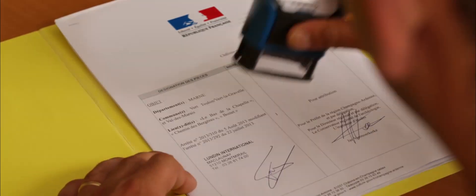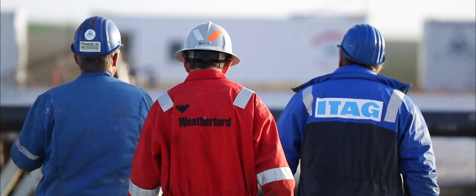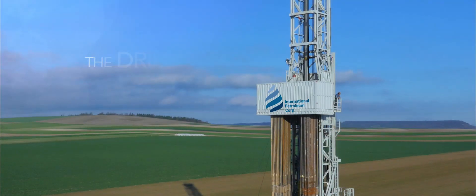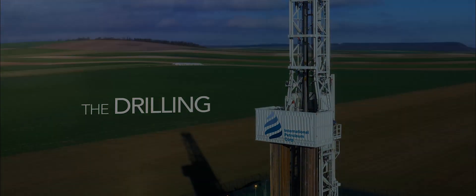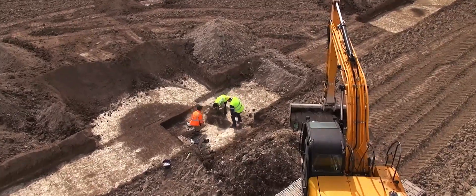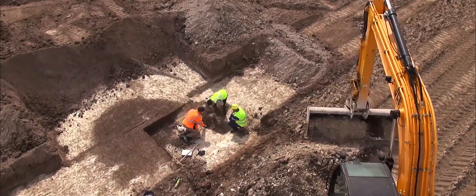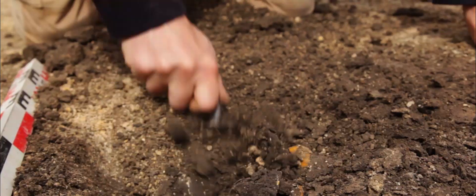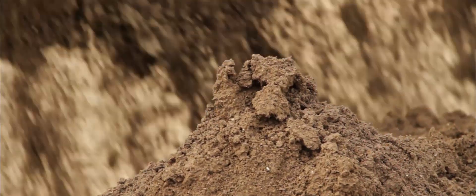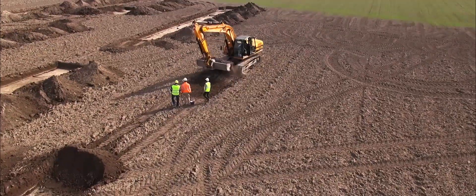Once the authorisations are obtained, IPC with the help of specialised companies can then start the drilling phase. Before any operations take place, archaeologists carry out preventative excavations on the site in order to ensure that there is no buried historical material. Then the land has to be prepared to accommodate the drilling facilities.